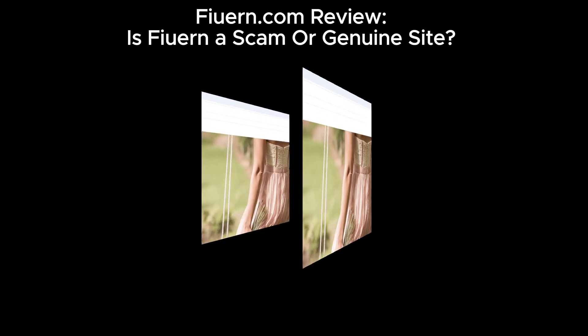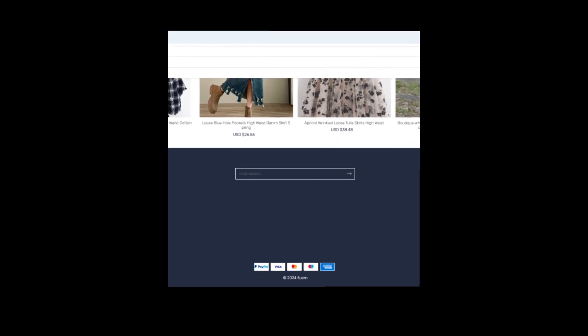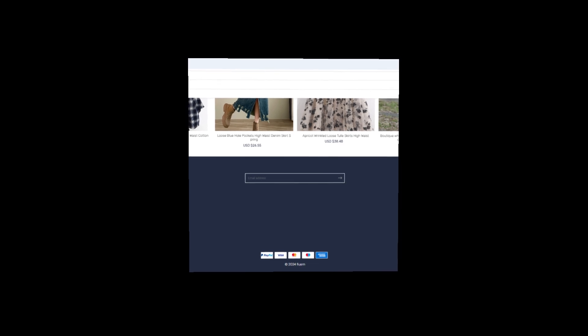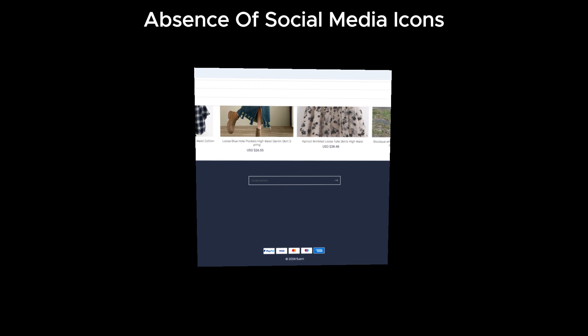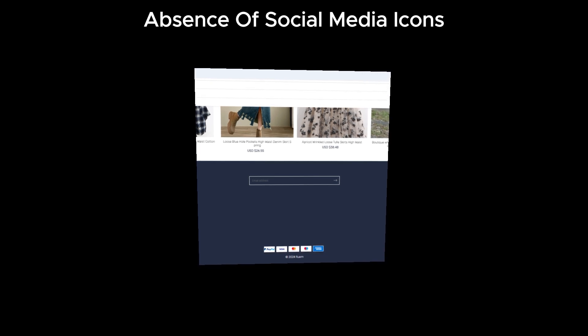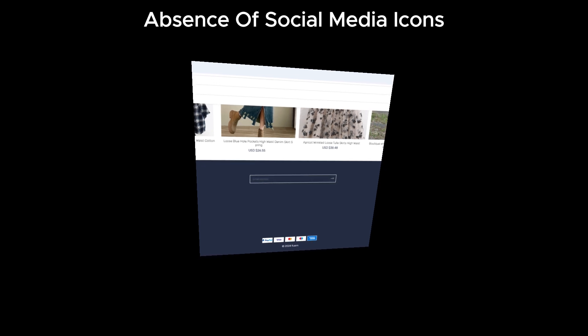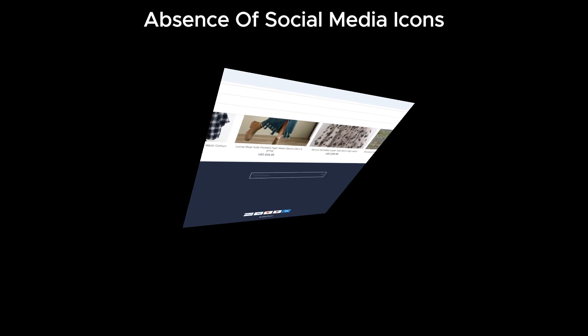Starting off, furan.com has no social media links on its site that lead to an official page. On genuine websites you'll usually see these links to help customers learn more about the brand and read real reviews. But here — nothing. No Facebook, Instagram, or Twitter, which is very unusual and a potential red flag.